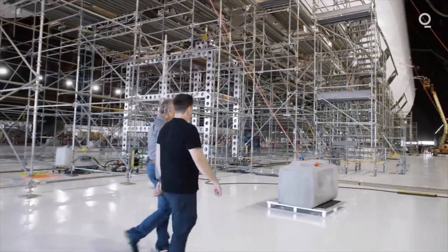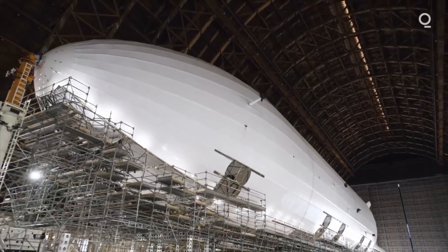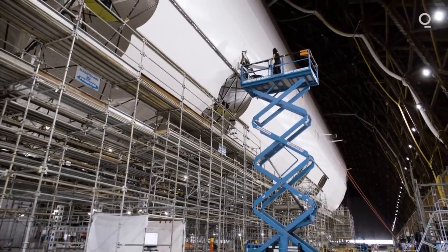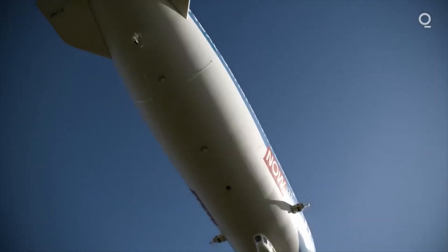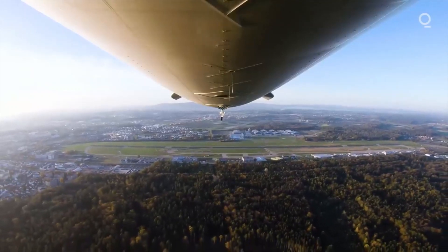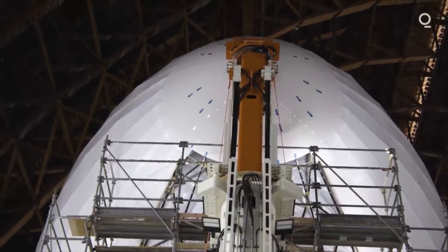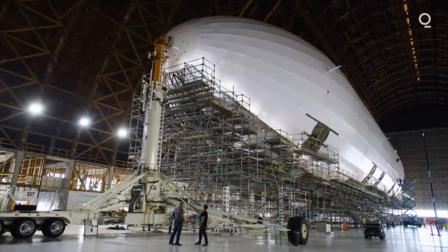Lighter Than Air is on the cusp of revealing this beauty to the world, but many potential kinks remain. The market for slow, weather-dependent airship travel may not be enormous, and the cargo applications Al favors are a bit further out. But if the sight of this white whale doesn't move you, frankly, I'm not sure why you're watching my show.